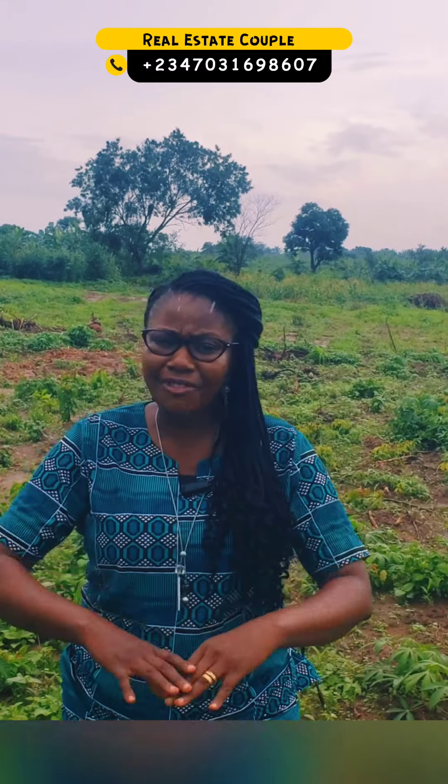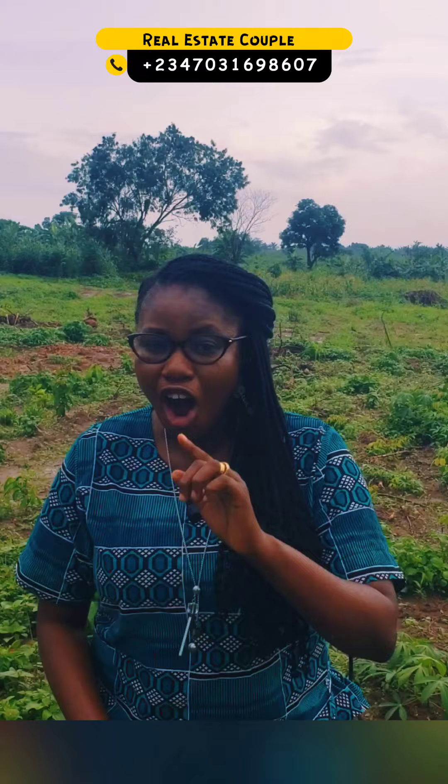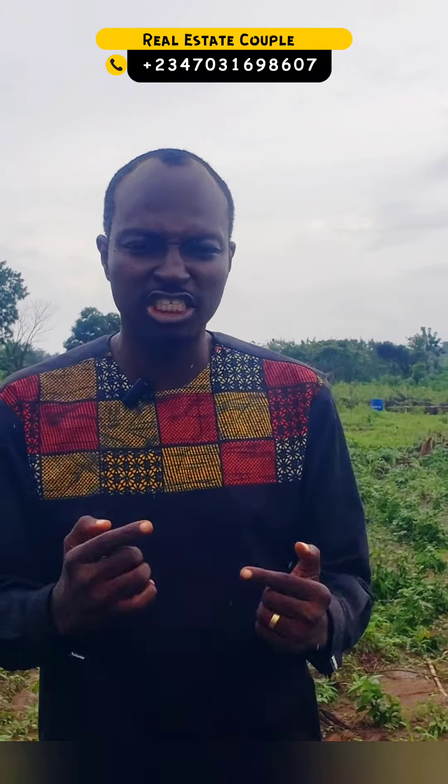Today we are live in Ibadan again to show you this beautiful estate that we will be talking about on our platform — Ade Prime, in Lagelu. Walk with me, let me show you more. Today we are at the official launching of Ade Prime Estate.